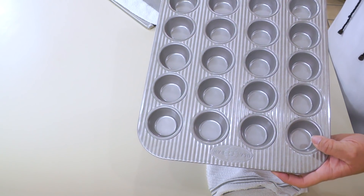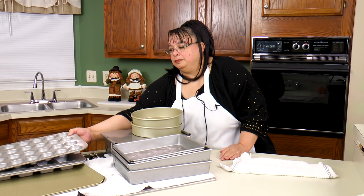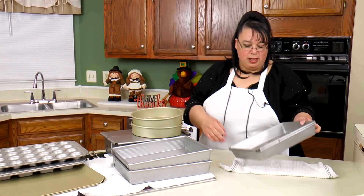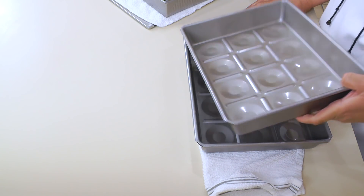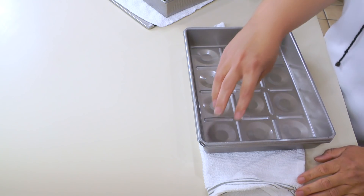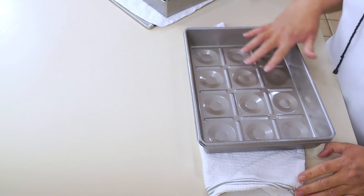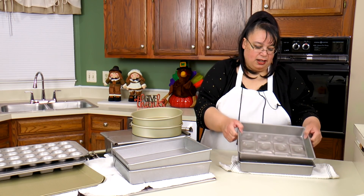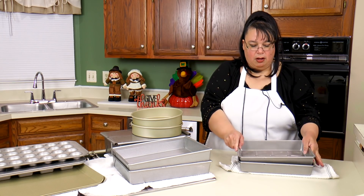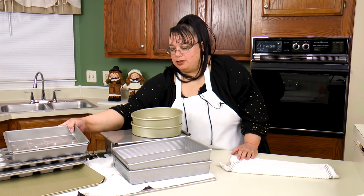Here's the USA Pan mini muffin pan. We saw these and Eric was like, 'What is that?' They had it marked as White Castle pans — you put buns in here and build little sliders, cover them in butter and bake them. They called them White Castle pans. I got two of those.